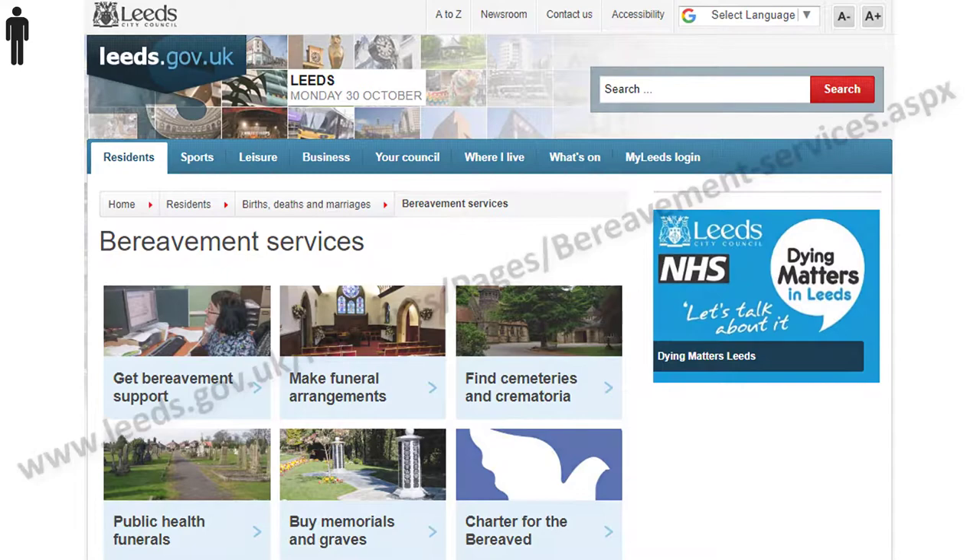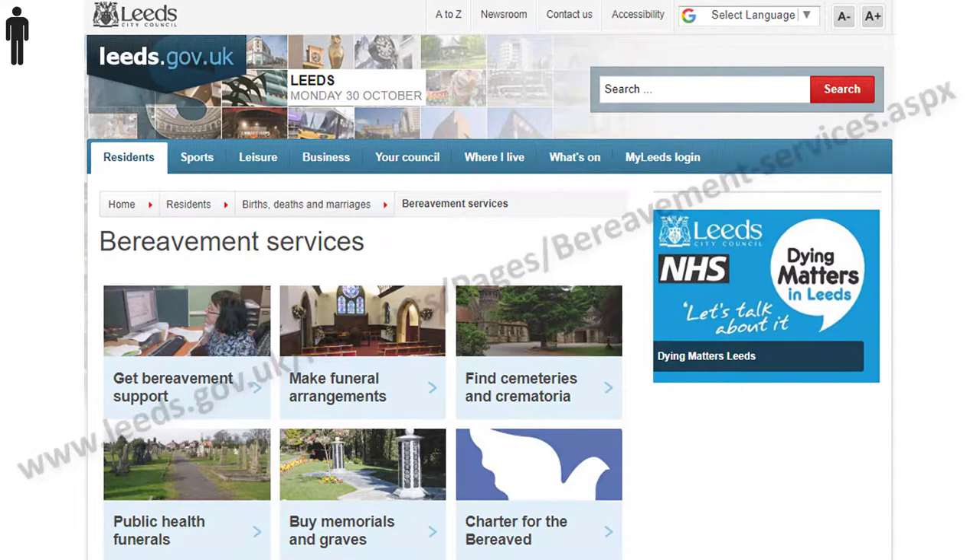For details of memorialisation, contact Leeds Bereavement Services.